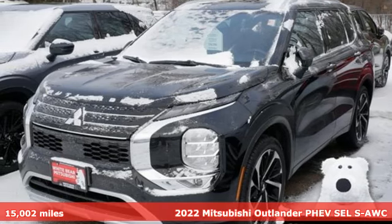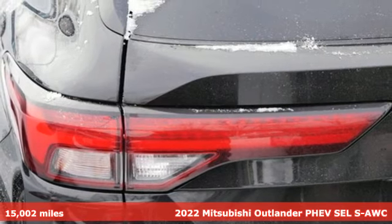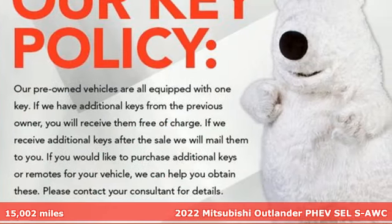It's a 2022 Mitsubishi Outlander PHEV. Mitsubishi — pursue your passion. It boasts an impressive list of features like these.